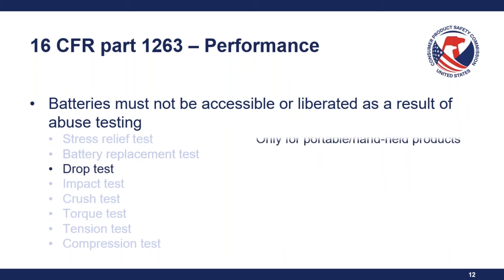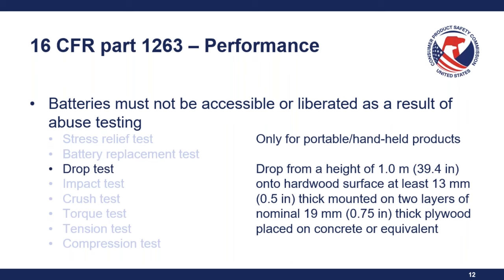Next is the drop test, which is only for portable or handheld products. The UL standard defines a handheld product as something reasonably foreseeable to be used or misused while held in one or both hands, with a mass of at most 4.5 kilograms. A portable device is reasonably foreseeable to be routinely carried or lifted as part of its use, with a mass of at most 18 kilograms. This test consists of dropping it from one meter onto a hardwood surface at least 13 millimeters thick, mounted on two layers of nominal 19-millimeter-thick plywood placed on concrete.